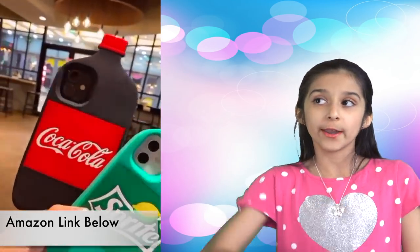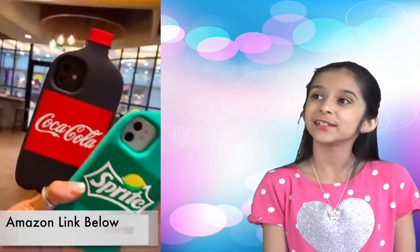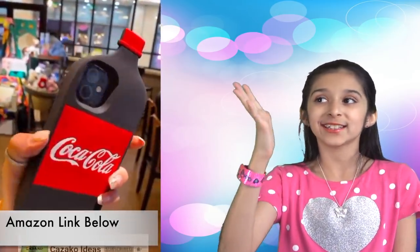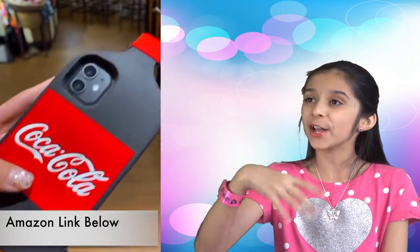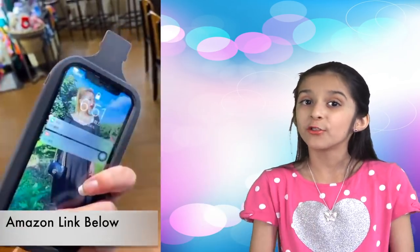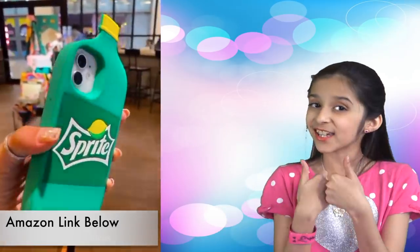I love this one — it's so cute. Coca-Cola silicone case for iPhones. It also comes in a Sprite bottle shape as well. What a cool gift for all ages.